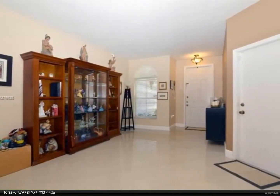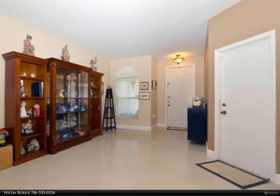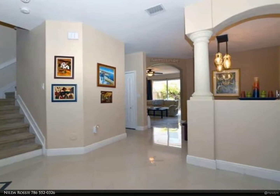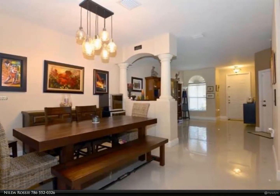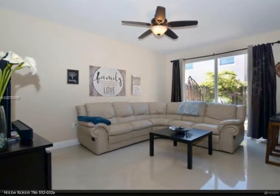The first floor has the elegant look of large tile floors, while the second floor has carpet for comfort and a relaxing ambience. Large bathrooms and a special office area on the second floor landing. Bathrooms are tastefully renovated. The unit is ready with hurricane shutters. For more information, review the details below or contact Nilda Rossi at 786-552-0326.